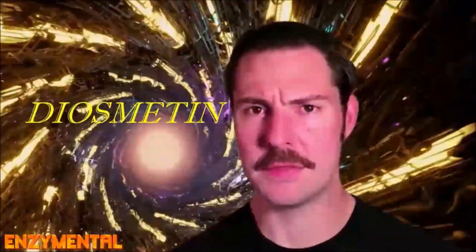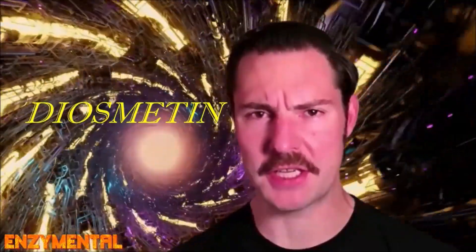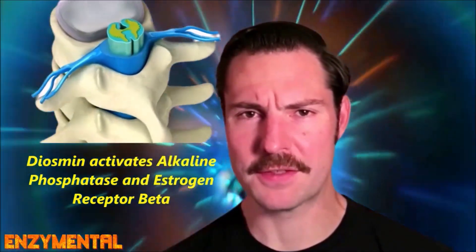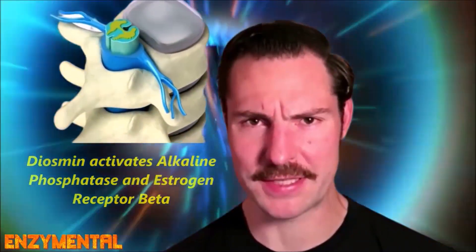Diosmin, through its circulating metabolite diosmitin, increases the activity of the metabolic enzyme alkaline phosphatase, which is secreted by osteoblasts. Diosmin also activates estrogen receptor beta, and both alkaline phosphatase and estrogen receptor beta are critical components of the bone building process.